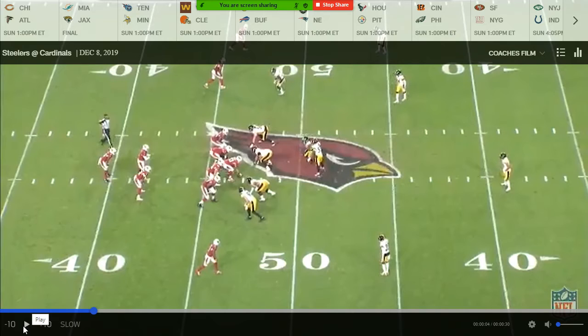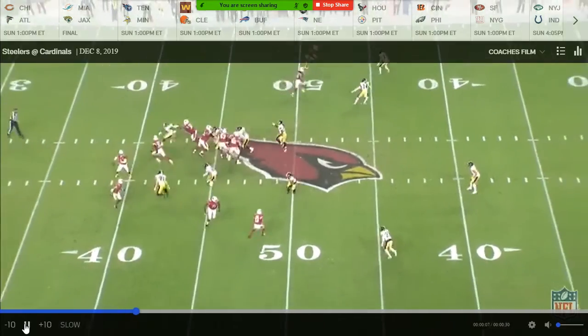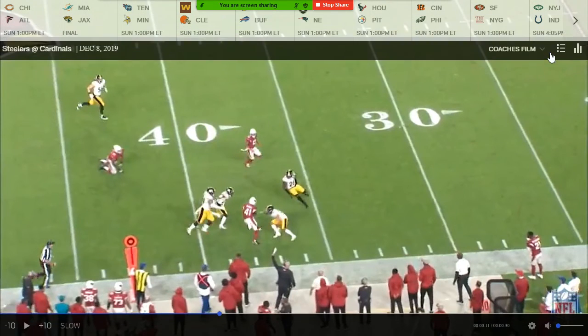The Cardinals did a real good job against the Steelers using some of those man-free concepts. We can talk about the other side of the ball once in a while, and you get a nice little swing here. That's a little look at the Cardinals' offense and some of the things they do versus man-free coverage.